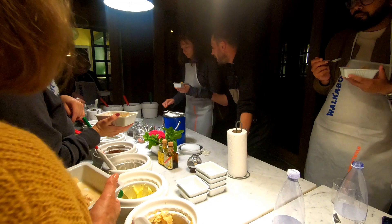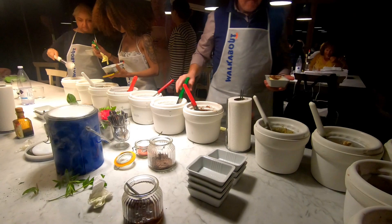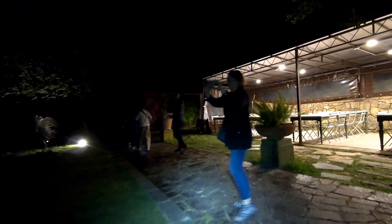Now we get to taste the gelatos that we've already made. We just finished our pizza and gelato cooking class and we are heading home in the rain and in the dark.